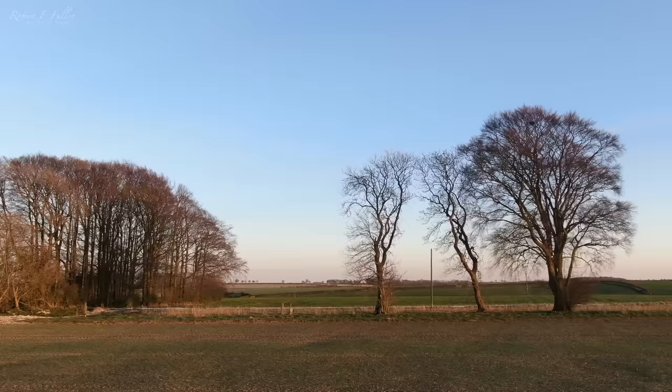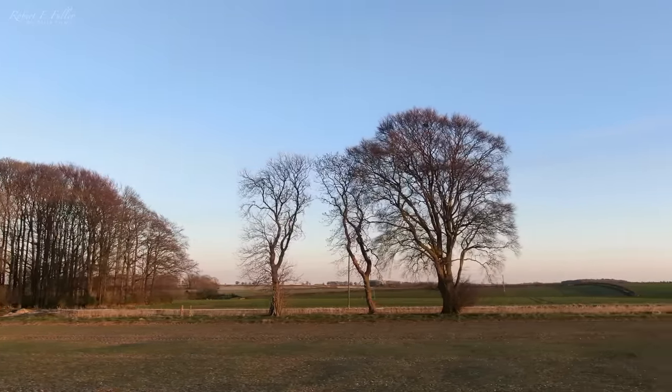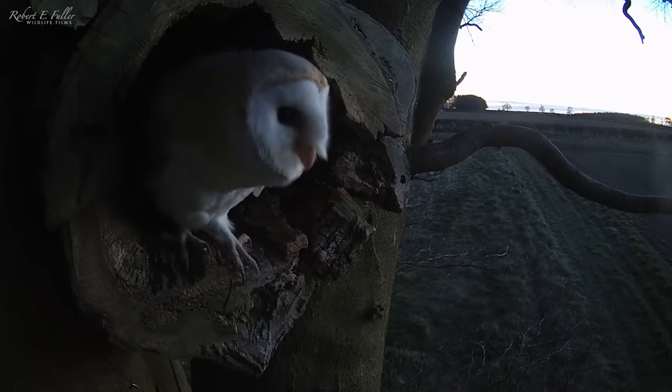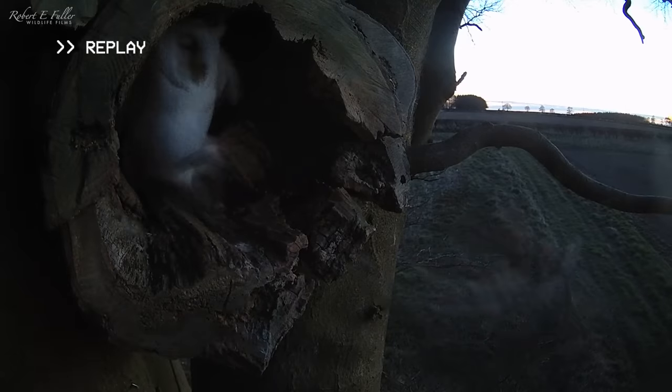The barn owl spends the next 10 days here and I'm beginning to think she's won the battle for this nest site. Then one evening as she's sitting in the entrance I see her getting dragged out of the nest — the attack is over in a flash, and only when I review the footage can I tell it's the little owl again. Who would have thought a little owl would take on a barn owl? They never cease to amaze me.